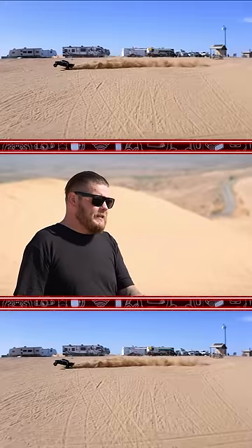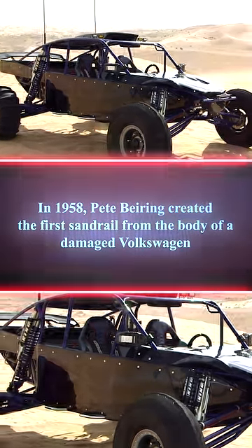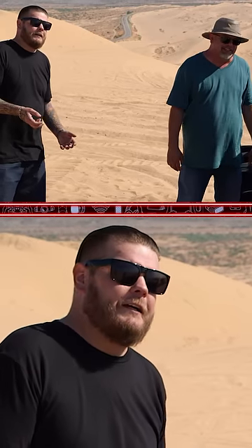Hold on, hold on real quick. Did you say it has heated seats? Heated seats and cooled seats. It doesn't have windows, man. We even put the power steering in it. It has power steering? Power steering, yeah.